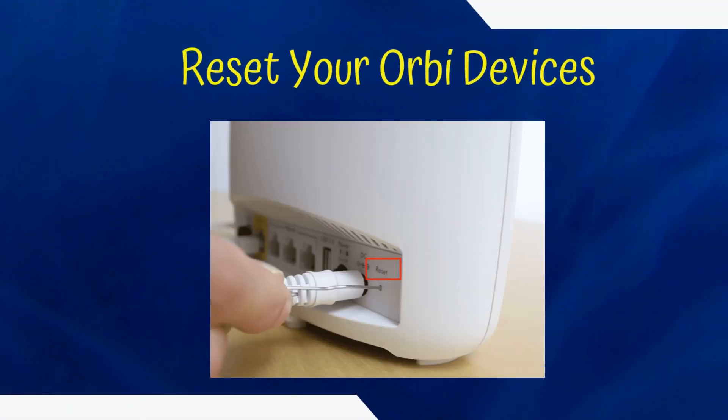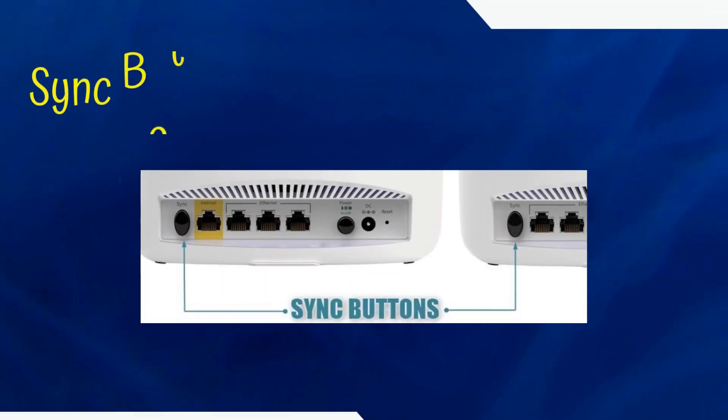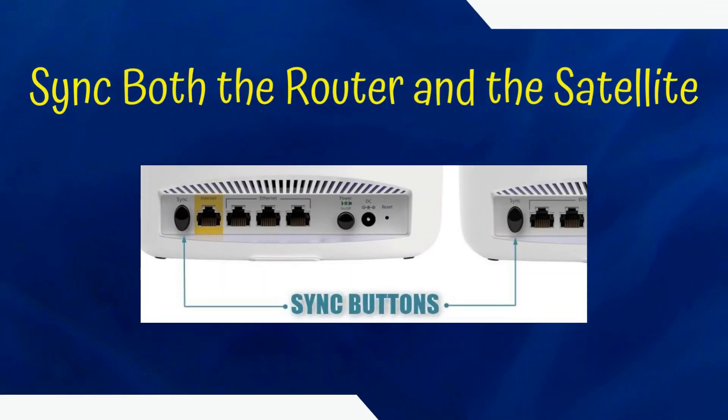Reset your Orbi devices. Sync both the router and the satellite.